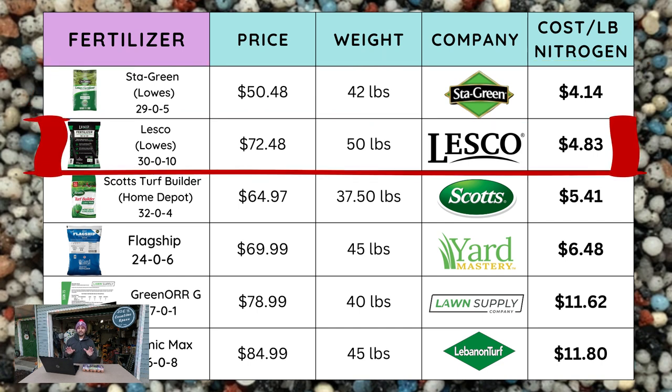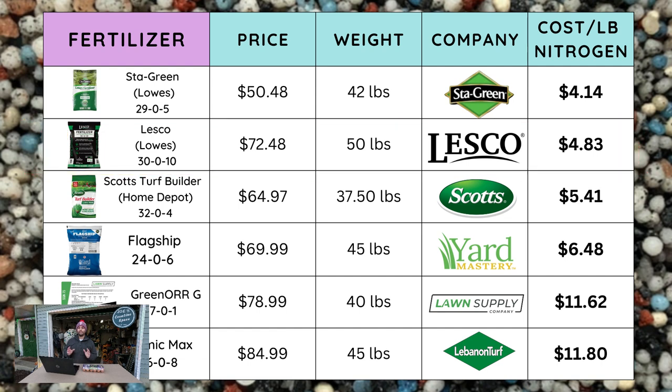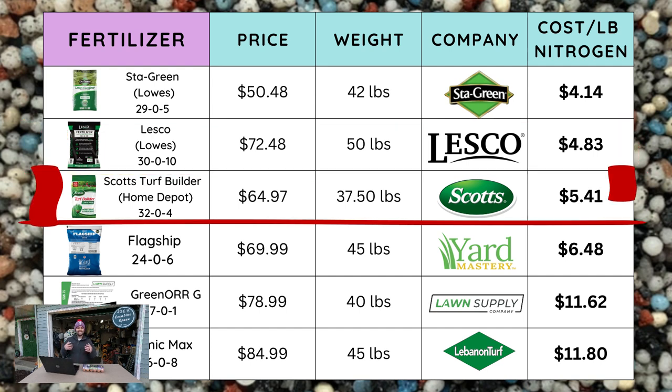The next brand is from Lesco. You can get this at Lowe's, and probably some Home Depots carry the Lesco brand as well. This is a 30-0-10 fertilizer. The price is $72.48 for a 50-pound bag, and that comes in at $4.83 per pound of nitrogen.